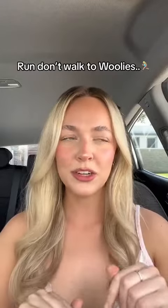Morning girls! Right now MCoBeauty is 40% off cosmetics and 50% off skincare at Woolies, so we need to go right now before it all sells out.